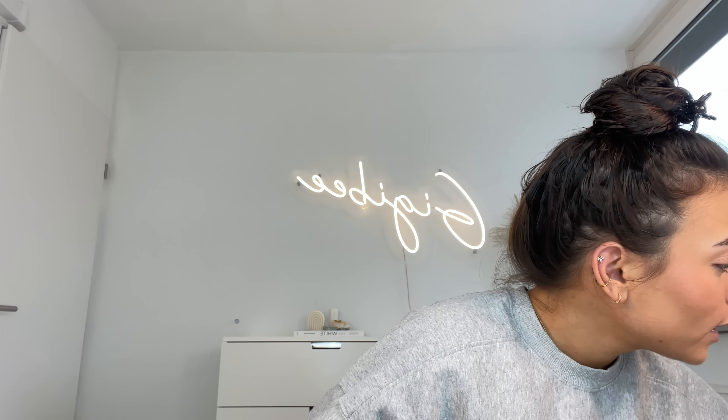For bronzer I'm going to use the NYX Matte Bronzer in the color Deep Tan — I haven't used it in a very long time, probably only about five times even though I've had it forever. I'm just putting that over the cream contour we already did to intensify the bronze.